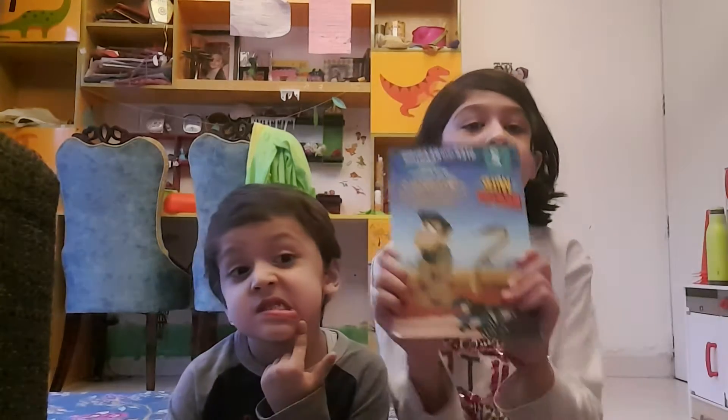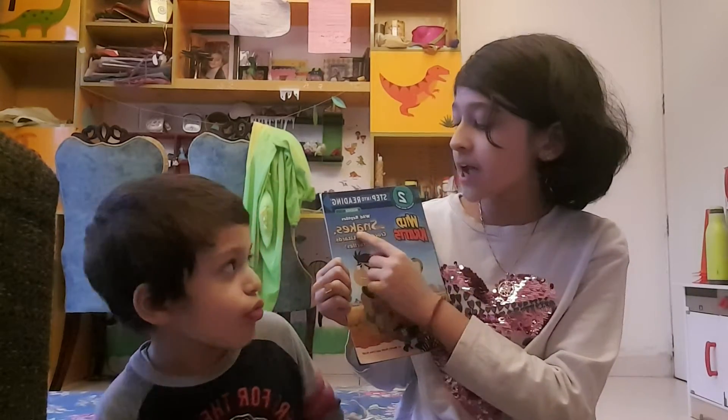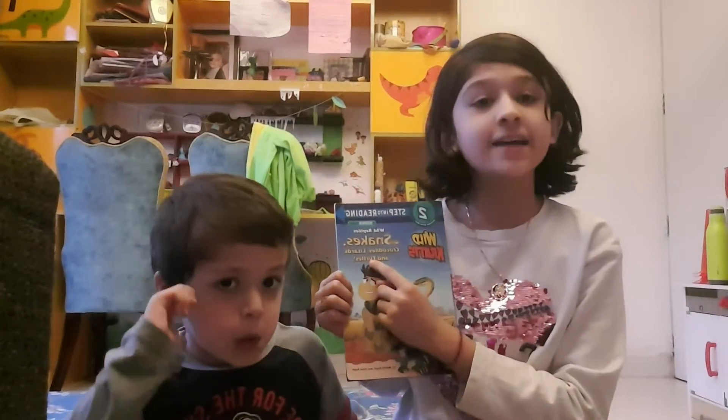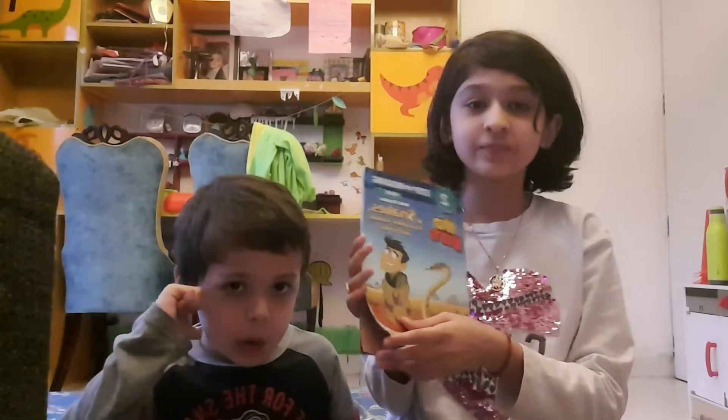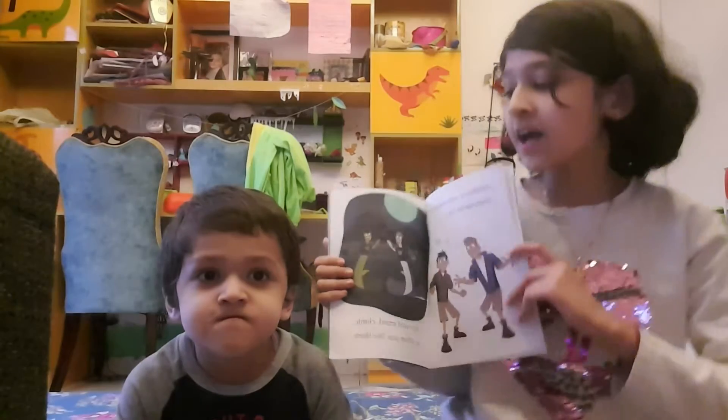Hello everyone, welcome back to our channel. Today we are going to do something very different — we're going to read some animal books about dinosaurs. We're going to read the Wild Kratts Creature Adventure book. The title of this book is Snakes, Crocodiles, Lizards and Turtles.